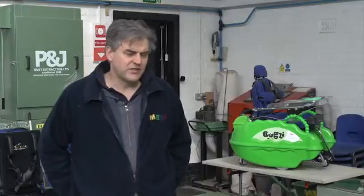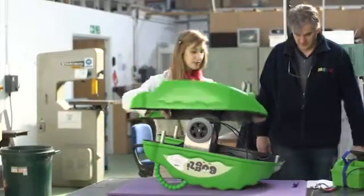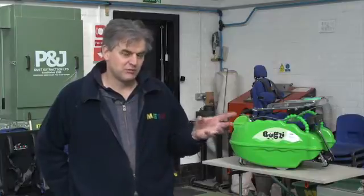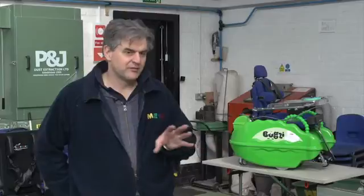It's a combination of processes really. A number of components are just bought in off the shelf. Other components are made for us to our designs, things like the green body shells. And then there are components that we make ourselves, and then we put them all together. It has a standard off-the-shelf wheelchair controller — we program them and set them up for each individual, and away they go.